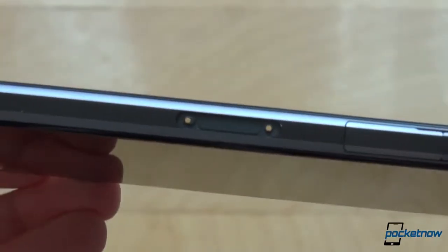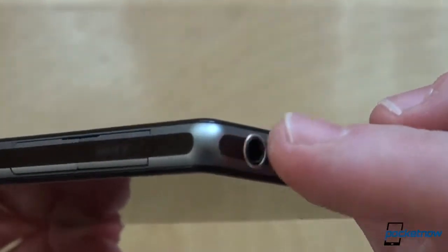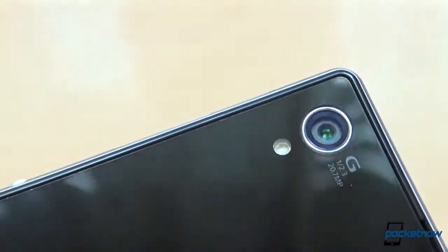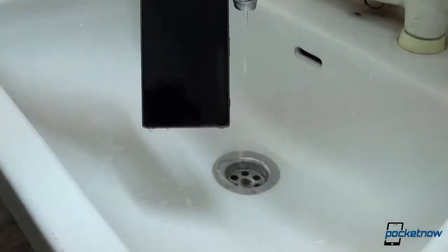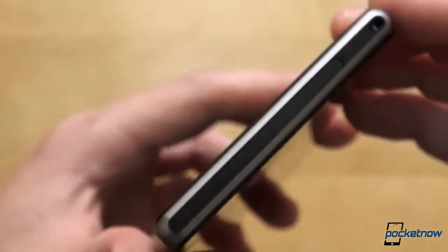The flaps for SIM, microSD, and microUSB port are the price you'll have to pay for the water and dustproof construction, but Sony managed to microcoat the headphone jack — one flap less on the Xperia Z1. Its IP ratings allow submersions of 1.5 meters of fresh water, up to 30 minutes. The dedicated camera key enables you to snap underwater pictures, even if the screen is not usable.